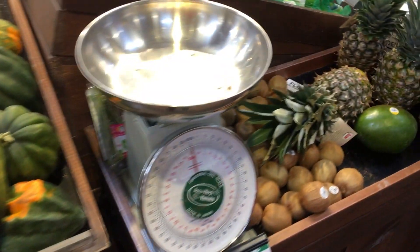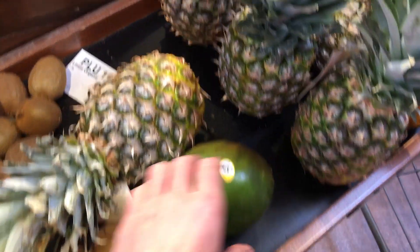Some onions, varieties. Potatoes, red potatoes. Squash — butternut, spaghetti, acorn.